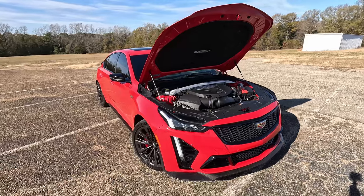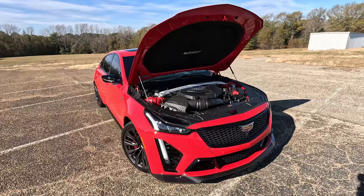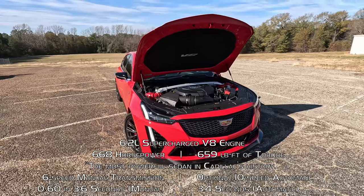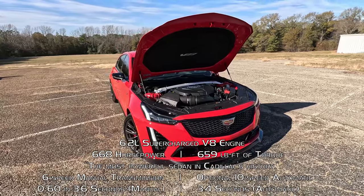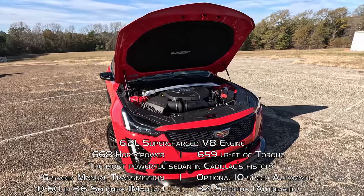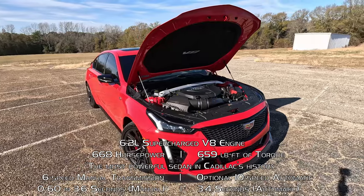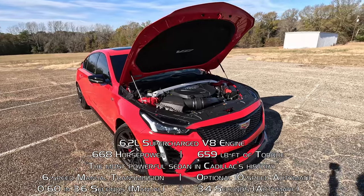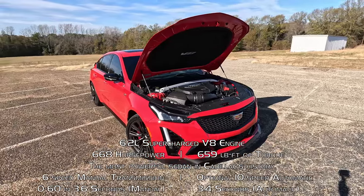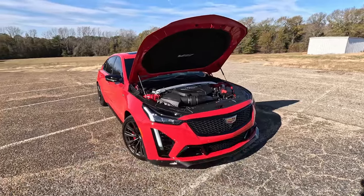This is the 20th anniversary and there are a few special things for this model. This is the most powerful sedan Cadillac has ever made with 668 horsepower and 659 pound-feet of torque going to the rear wheels. We have the 6-speed manual in this one — you can also get a 10-speed automatic for quicker 0-to-60 times: 3.6 seconds with the manual, 3.4 seconds with the automatic. That's just insane.